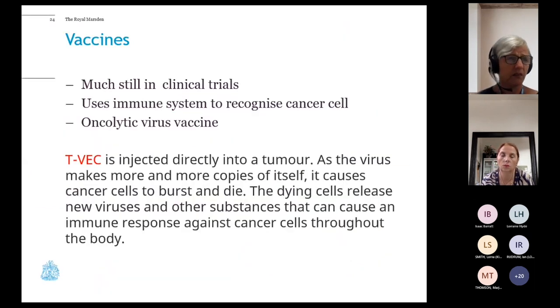Vaccines in cancer treatment are still largely in clinical trials, but one common one in practice is an oncolytic virus vaccine called T-VEC — engineered from the herpes simplex virus. It's injected directly into cutaneous malignant melanoma; once in the cell environment it replicates and attacks the tumour from within. It's very commonly used in cutaneous malignant melanoma.